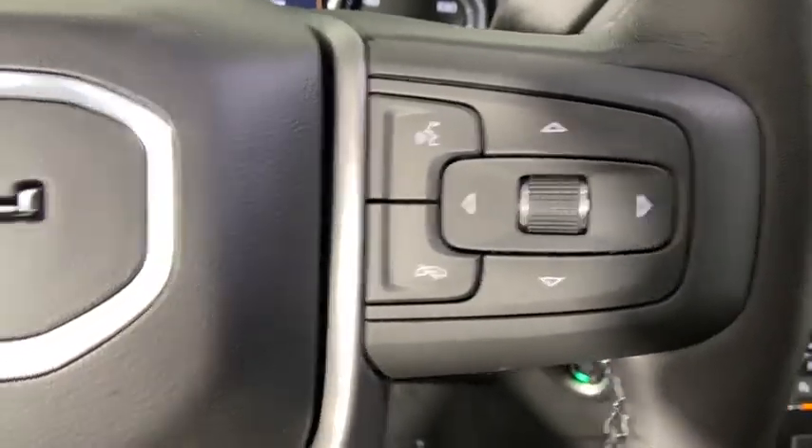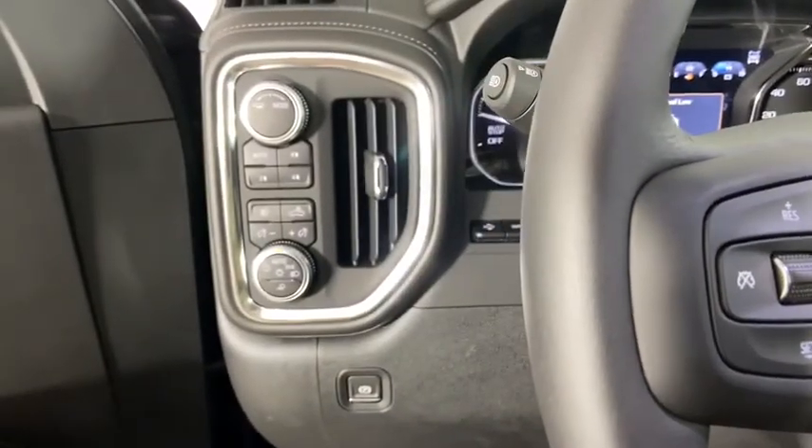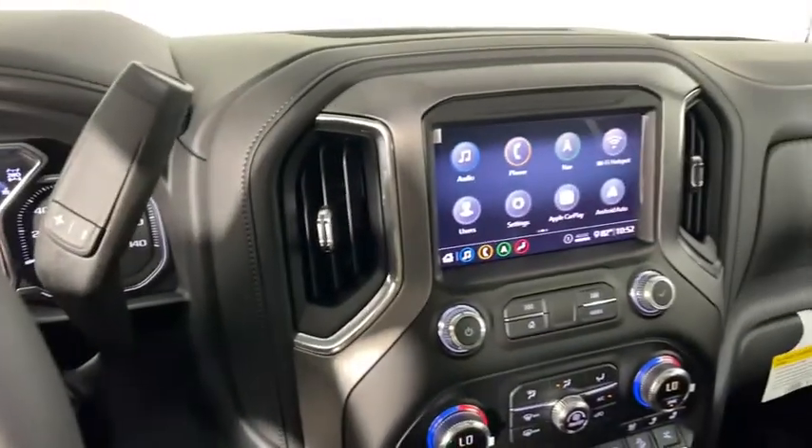Universal garage door opener, active suspension system, security system, trip computer, heated front seats, heated steering wheel, electronic stability control, compass, power windows.